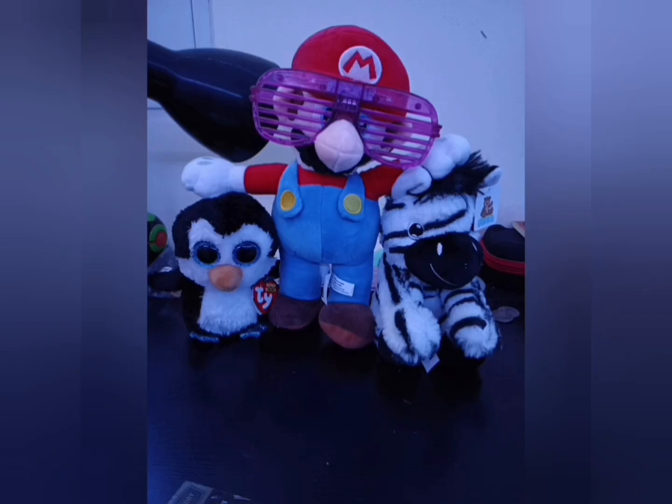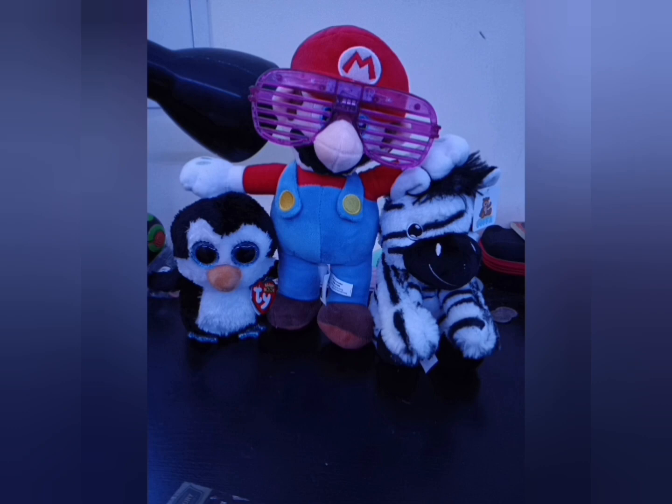Number 9: the stuffed animals. The unique one was Mario.